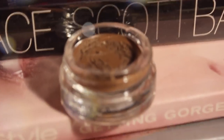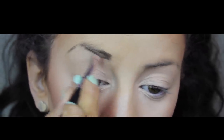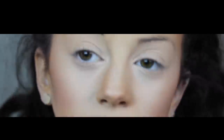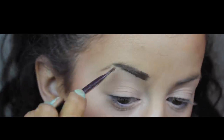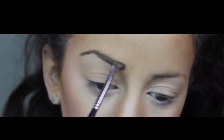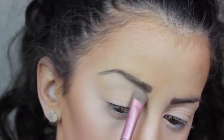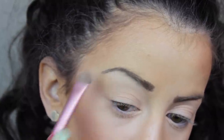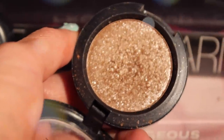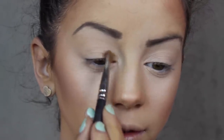Now grabbing my Anastasia Brow Gel with an angle brush to fill in my eyebrows. I know I'm not the best at eyebrows, but for a polished fake look, make sure you have a nice arch and a clean front part. Quick tip: if you want to look like you have a flawless eyeshadow look, never forget your brow bone highlight color. Apply a light cream shade to your brow bone — it makes your whole makeup look amazing.